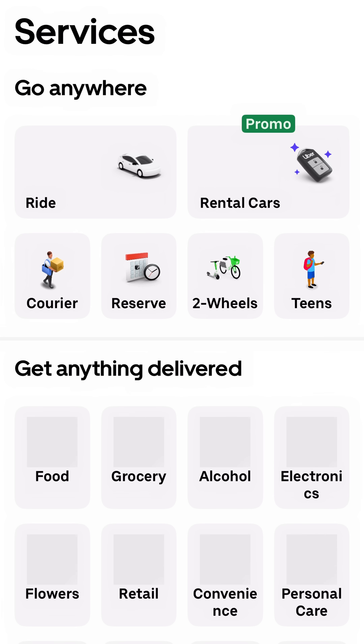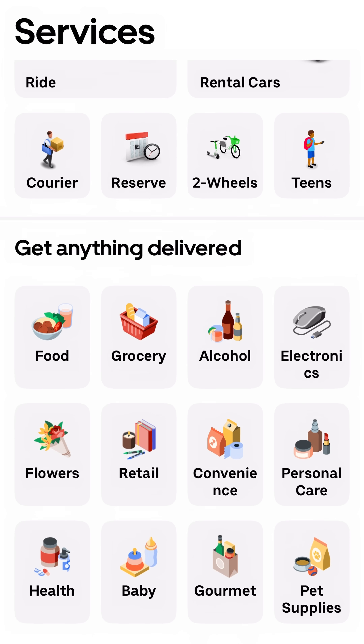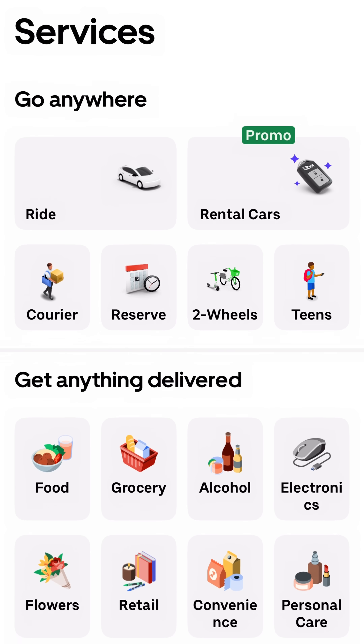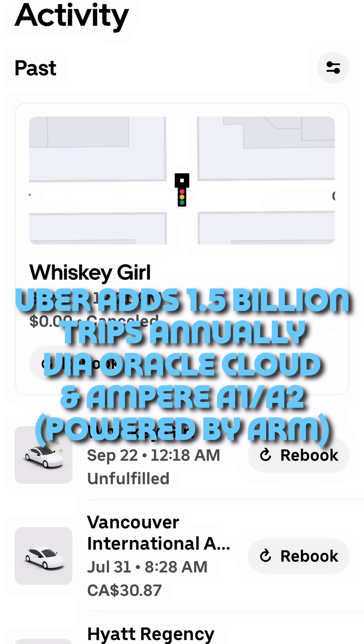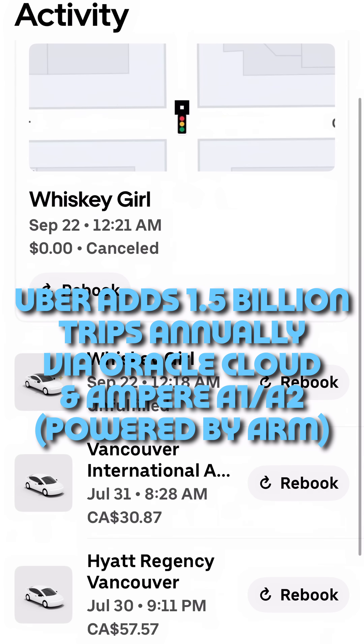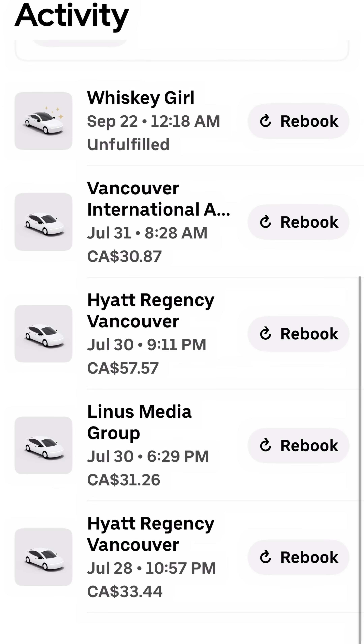How about getting around? Uber is also leveraging ARM-based infrastructure. They're using Ampere A1 and A2 compute instances, which are also built on ARM architecture, within Oracle Cloud Infrastructure to scale as they add 1.5 billion trips annually to the Uber platform. This move has helped them unlock better performance, efficiency, and significant cost savings, all of which ultimately contributes to better experiences for riders and drivers.